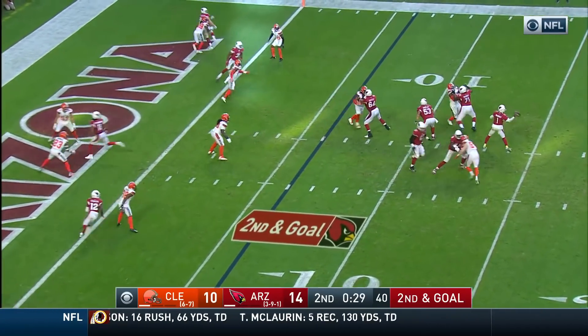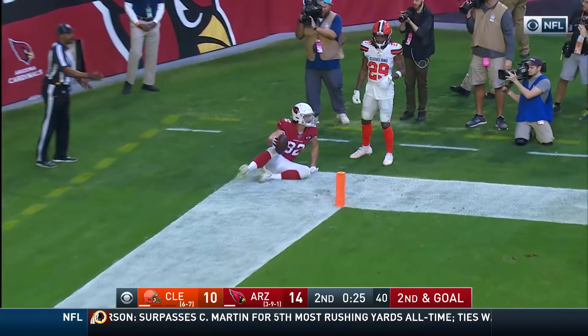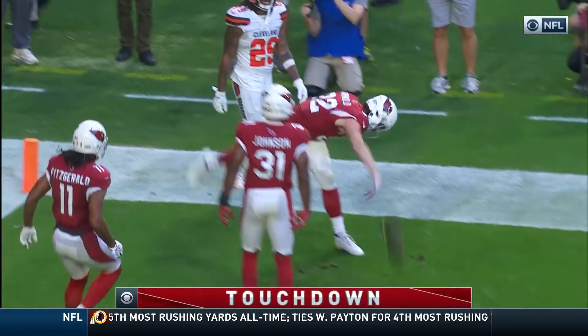That's second down. Murray has time, throws to the back of the end zone for Arnold. A leaping attempt — did he get it? He did. Touchdown Cardinals!